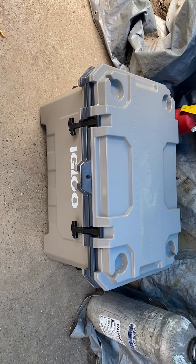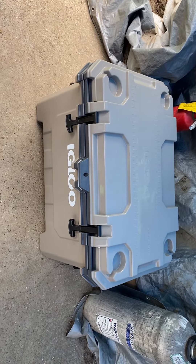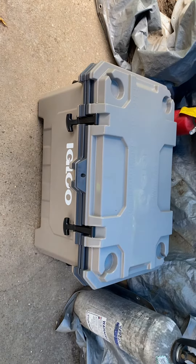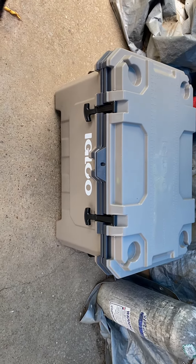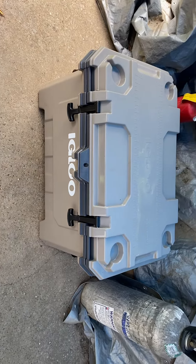This is the 70-quart IMX Igloo cooler in tan. I don't know why the green was like $60 more. I paid $219 in June of 2023 for this cooler. Thus far, I really like it — it is holding ice very well.